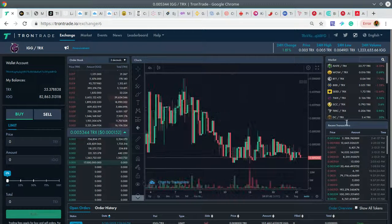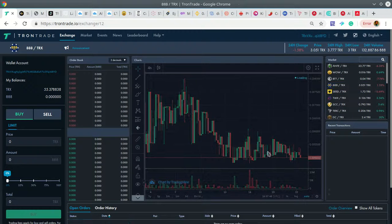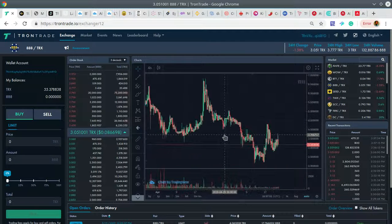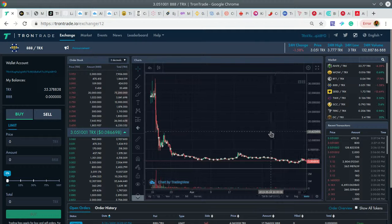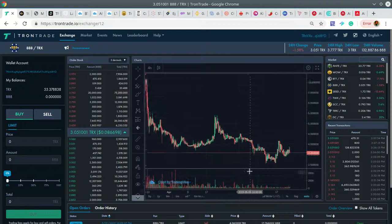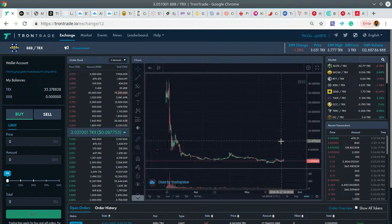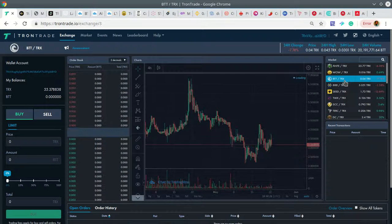I also did a trade on 888. 888 is a casino token — they've been through a lot, they lost a lot of value due to manipulation by whales, but they've been hanging in there and there's a lot of development happening on the casino. This is the biggest competitor to the Ante token, which is TronBet — the biggest casino on the TRON blockchain at the moment. I plan to pick up a lot more of these tokens and trade them back and forth.